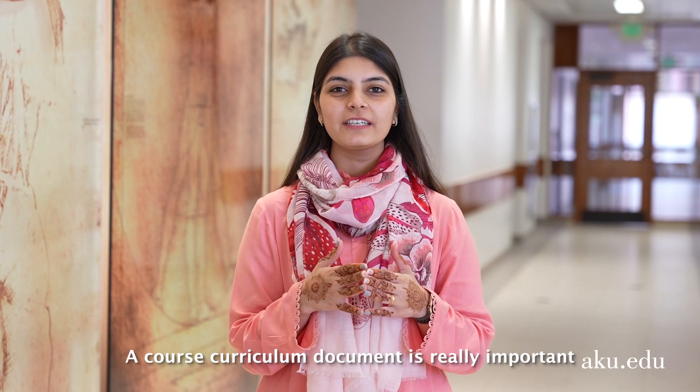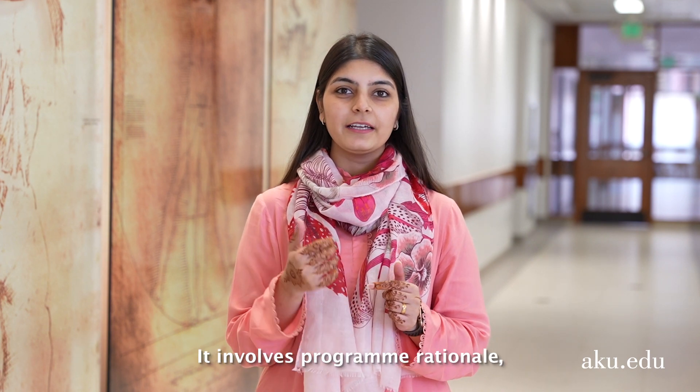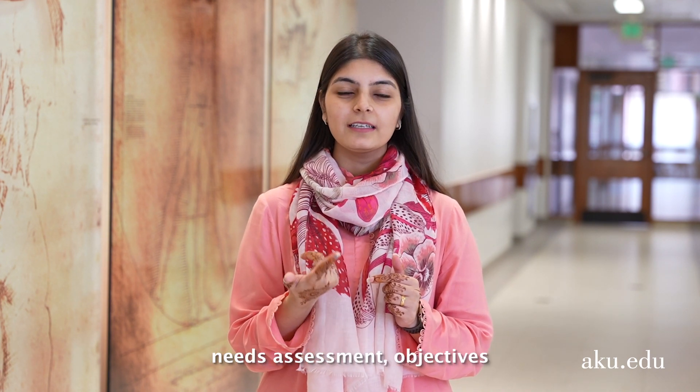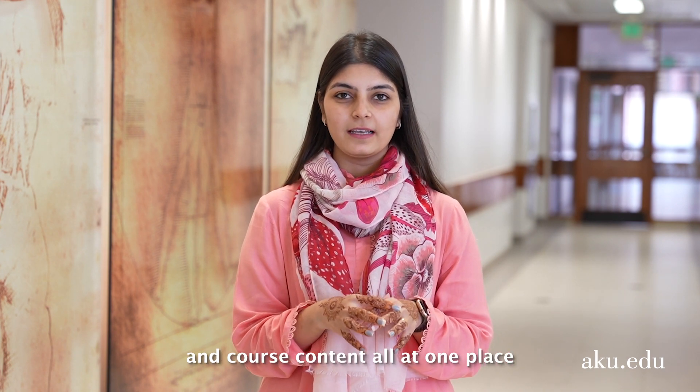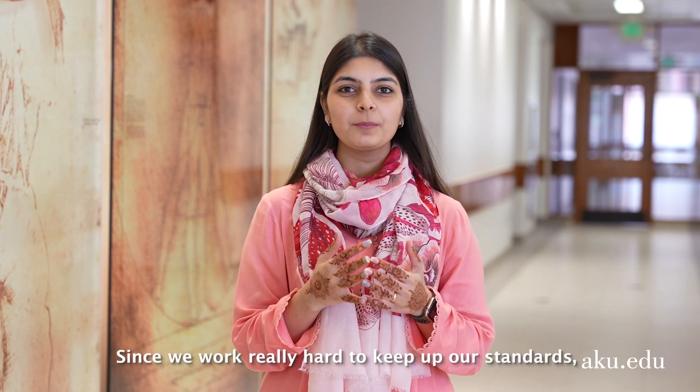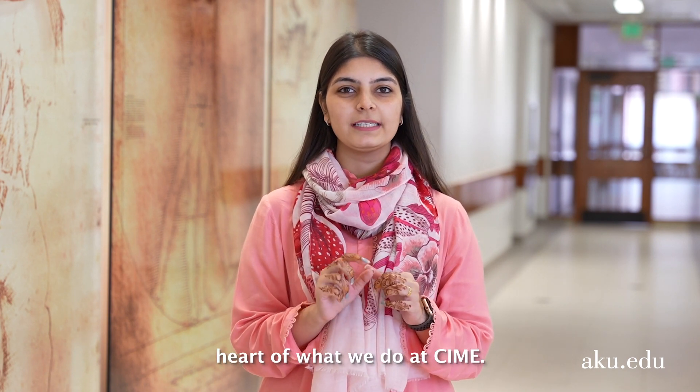A course curriculum document is really important to provide an organized path for your activity. It involves program rationale, need assessment, objectives, and course content all in one place. Since we work really hard to keep upper standards, this document is at the heart of what we do at CIME.